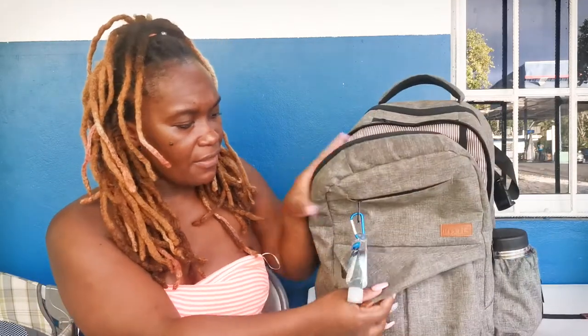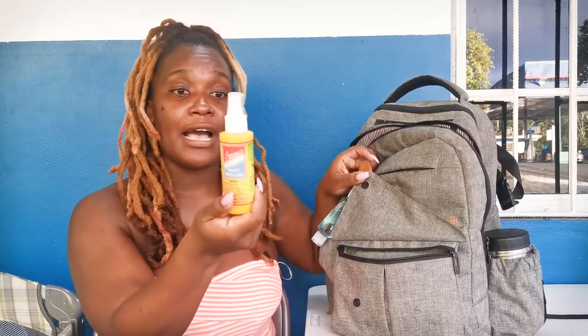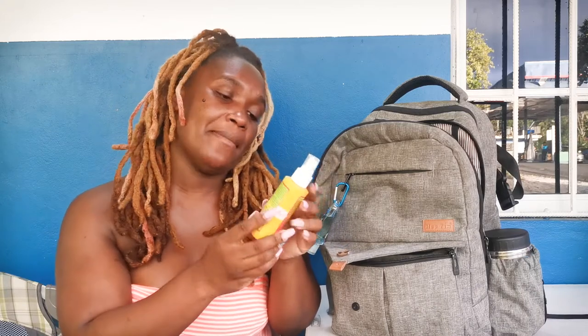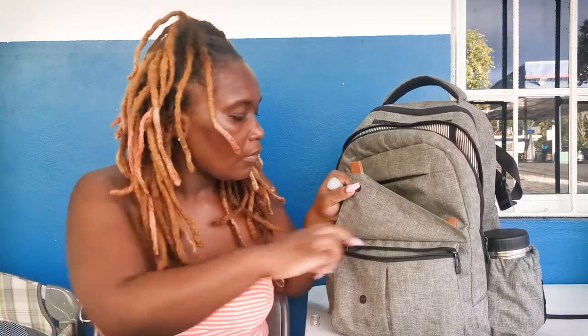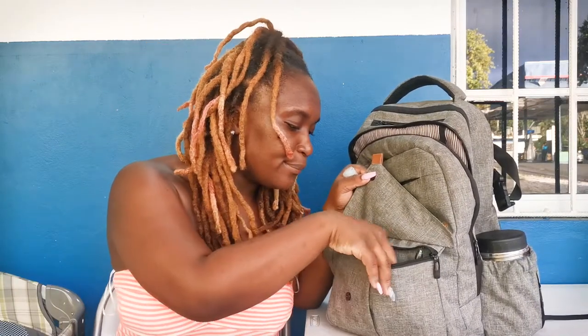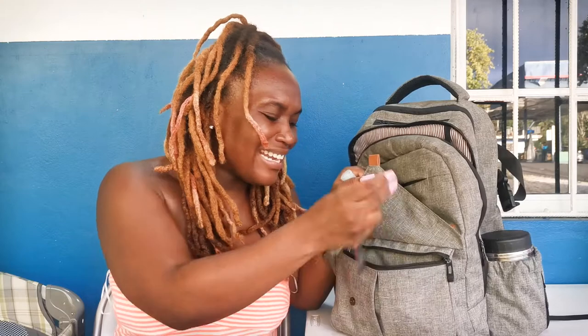We also have a thermos with some hot water so we can always prepare warm milk for him. In the front pocket we have insect repellent — we're in the country a lot so we always spray it on our hands and rub it on him. And we have some extra items like a pen and a syringe, just little things you can tuck in there.